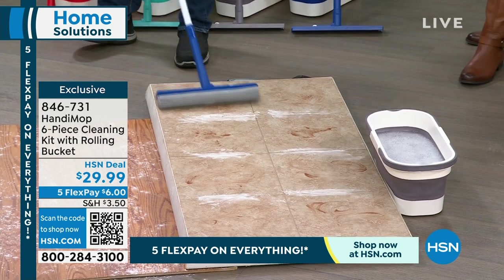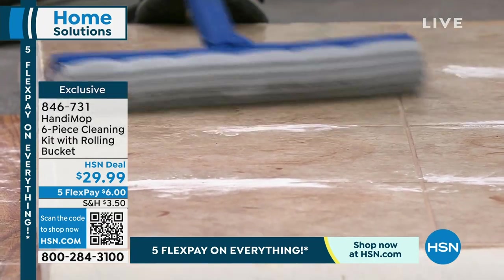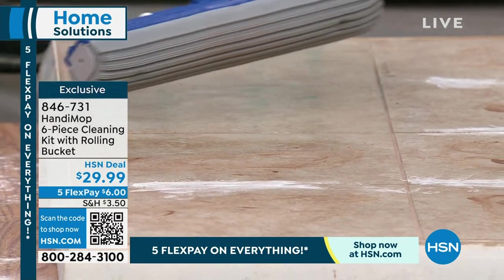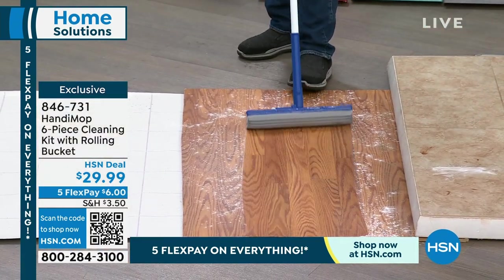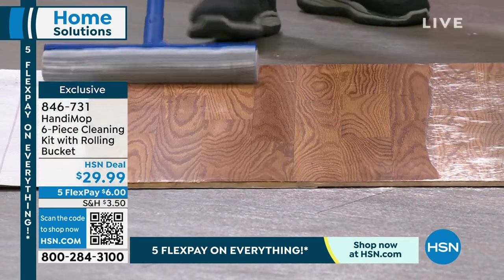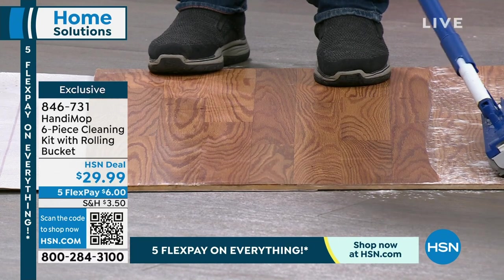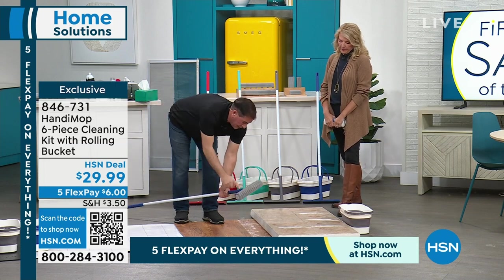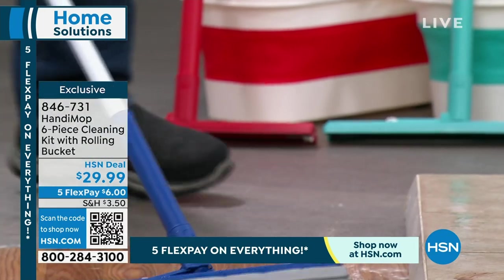This is the best pet mop you'll ever use. It picks up pet hair like a magnet, and you can use chemicals like bleach, ammonia, or your favorite detergents. Watch — it gets the caked-on baked-on messes and even gets into the grout lines. You can use plain water or your favorite detergent. Now let's talk about pet hair on a hardwood floor. Make the mop just a little wet and look how it grabs the dust — it doesn't leave any wet mark.